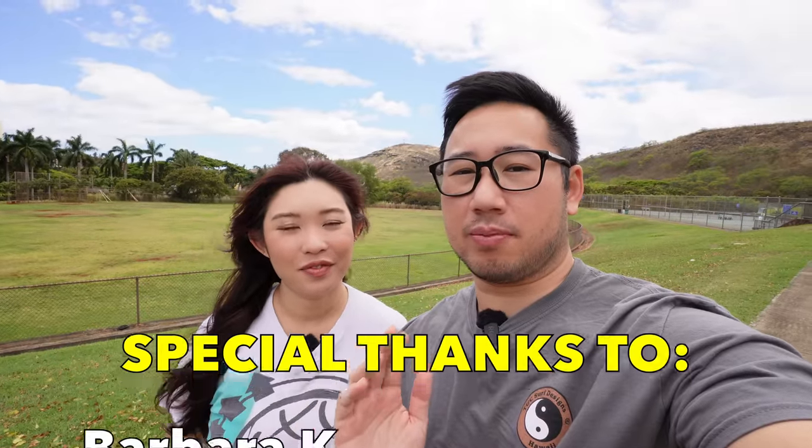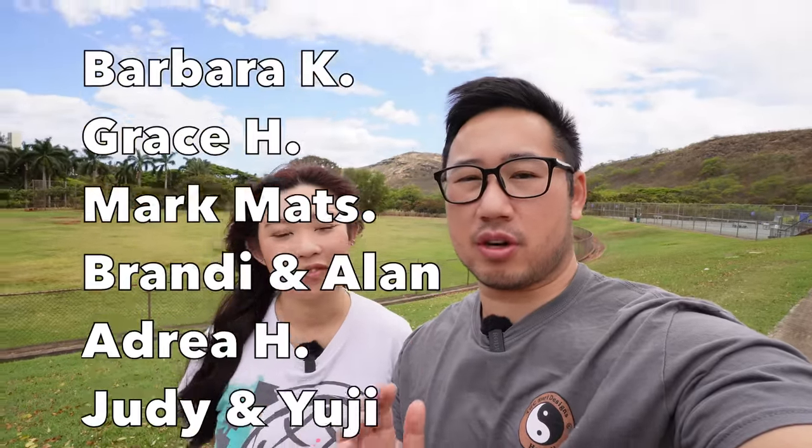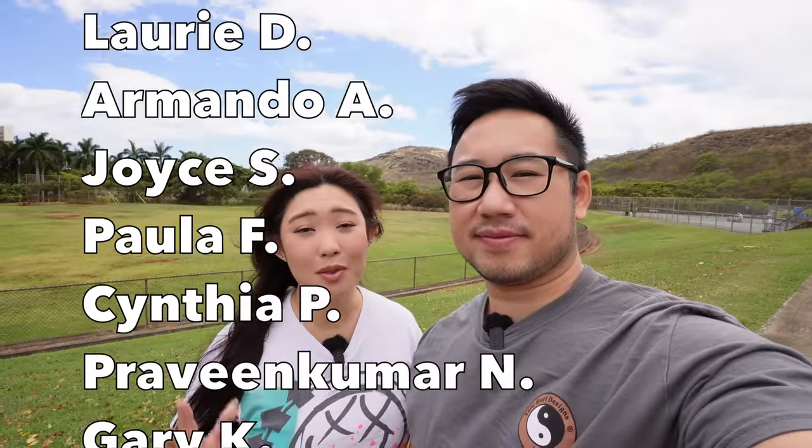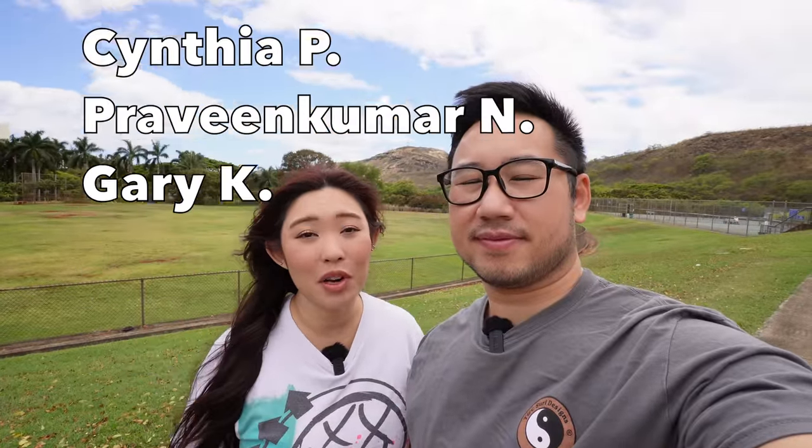Before we continue on today's epic adventure, we'd just like to give a special mahalo to those of you who help continue to support our channel. Because of you guys, we could not be doing what we do. Thank you so much to all these people for supporting us — and all of you folks out there who click and watch our videos, we truly, truly appreciate all the support. You guys mean the world to us.